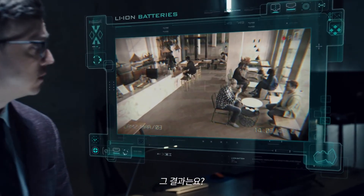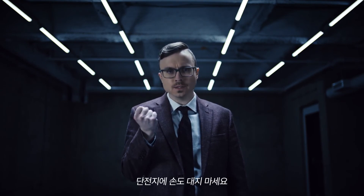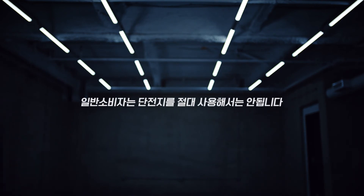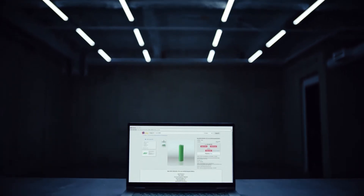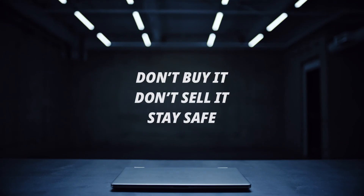And the result? Don't even touch bare cells. Handling a bare cell places you at risk of severe injury from thermal runaway. Don't buy it. Don't sell it. Stay safe.